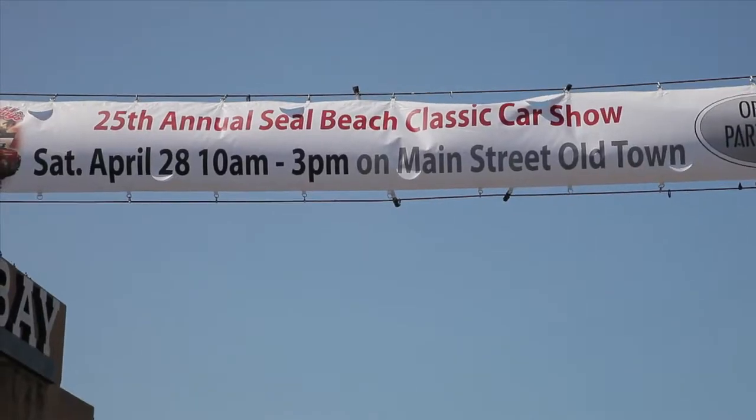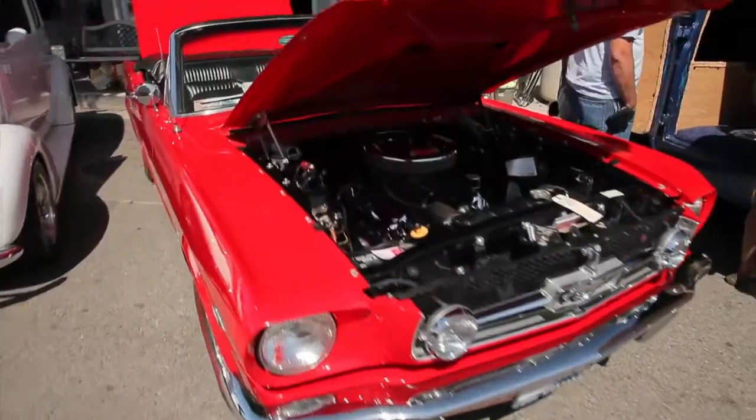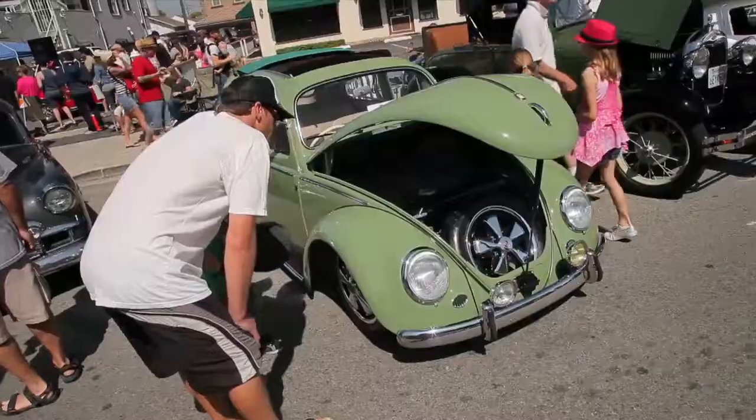This is the 25th anniversary of the Seal Beach Car Show. It is by far one of the biggest and nicest car shows on the beach in Southern California.